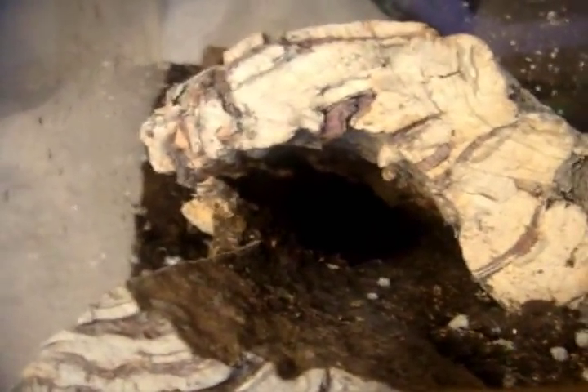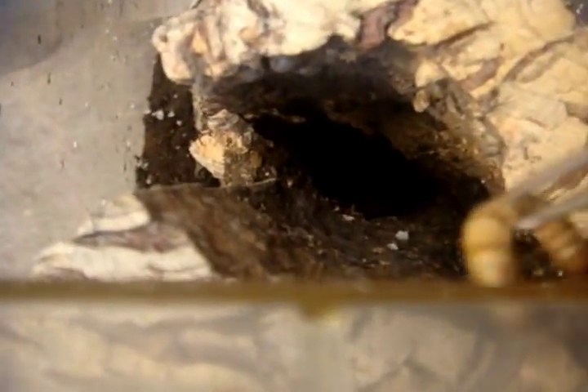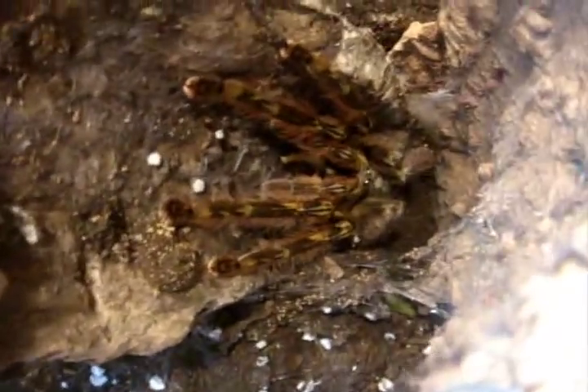You can see one of the legs of my Poecilotheria rufilata, the red slate ornamental — she's a big girl, seven inches. And she grabbed it. Still giving you an idea of what she looks like now — she's grown considerably large. Look at that roofie, she's huge.